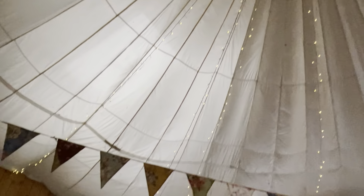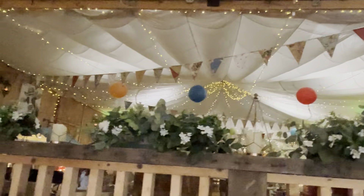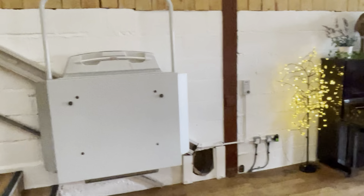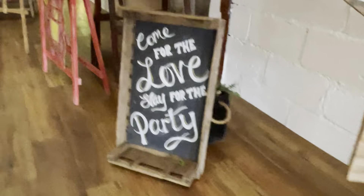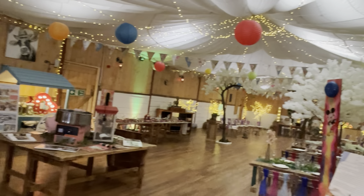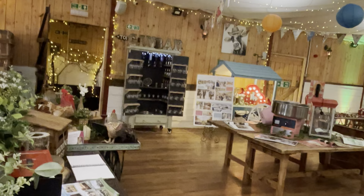I'll show you the ceilings and all the fairy lights. These are original military parachutes that would have been used to lower tanks and jeeps originally. If you have disabled guests coming, we are fully equipped — there's a platform lift up to the stairs. This is the actual wedding barn. It's pretty big — holds 300 standing, 180 seated.